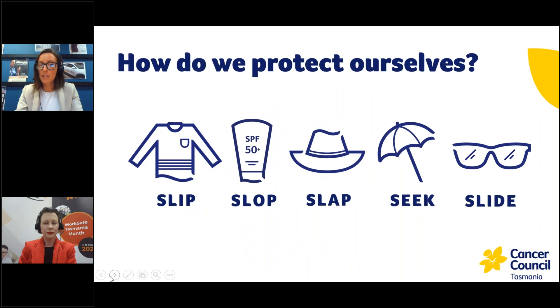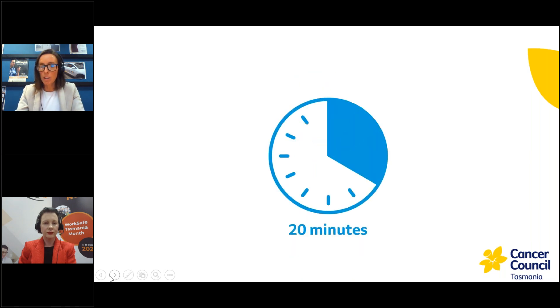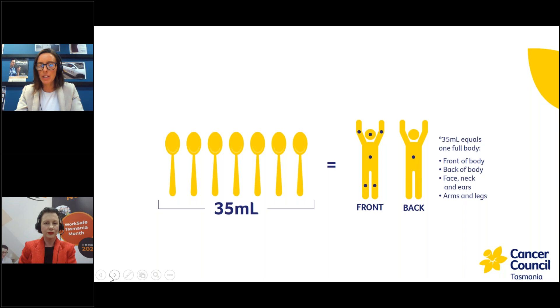The next strategy is slopping on some sunscreen — a broad spectrum sunscreen that protects from both UVA and UVB rays, and also water resistant. It's recommended that you apply it 20 minutes before heading outdoors and reapply every two hours, or more frequently if sweating or exposed to water. A full body application takes about 35mL — a teaspoon for your face and a teaspoon for every single limb, and for your front and back. The best strategy is to minimise the need for sunscreen by using sun protective clothing, so sunscreen should really be the last line of defence — applied only to sun-exposed areas like face and hands.